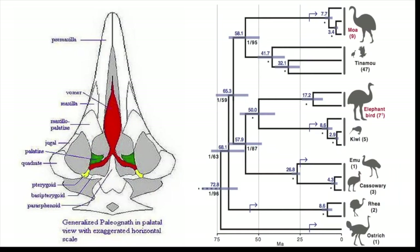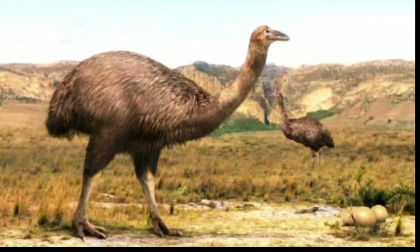The extinct species are labeled in red in the phylogeny tree on the right: the moas and the elephant birds. Both species were giants which went extinct less than a thousand years ago.